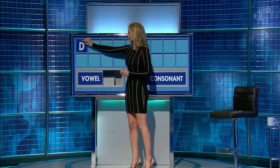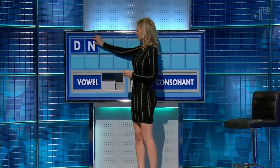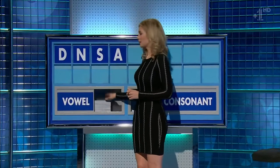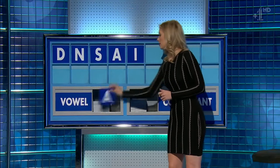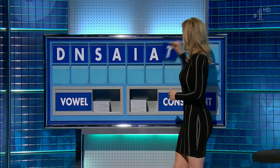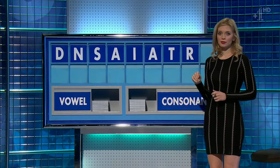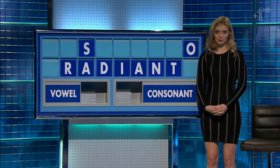Start today with D. And another consonant, please. N. And a third. S. And a vowel. A. And another vowel, please. I. And another vowel. A. And a consonant. T. And another consonant. R. And a final vowel, please. And a final O. Easily done. Very easily done, yeah.